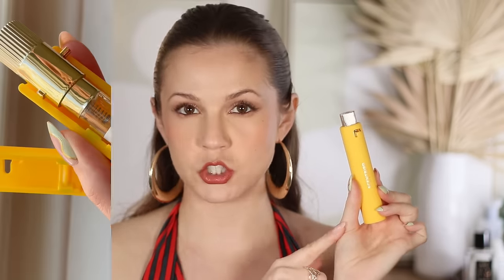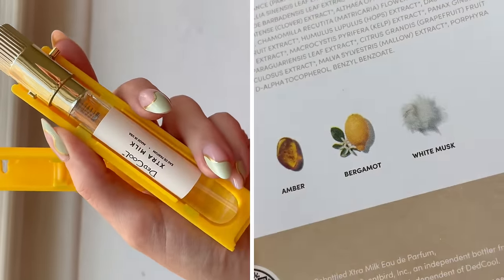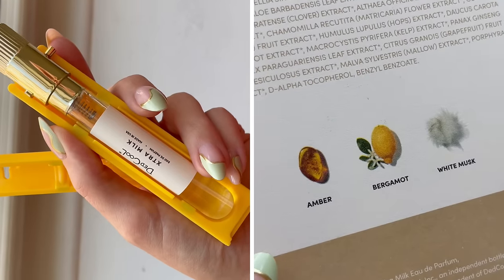I picked out four this month, and something I've been obsessed with lately — my favorite note of the moment is anything lactonic. So I chose another milk-related scent this month. This is Dead Cool Extra Milk. I really enjoy this as a skin scent. It's definitely soft, but it has this very subtle and fresh quality to it that I have been loving for a day-to-day scent.